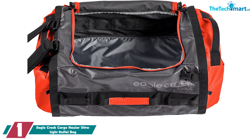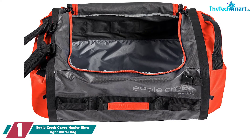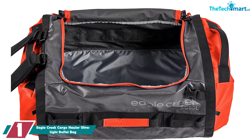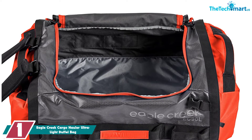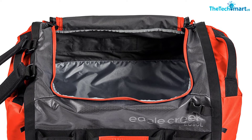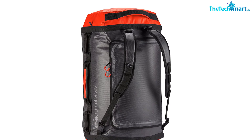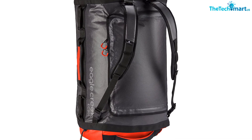And finally at number 1, we have the Eagle Creek Cargo Hauler Ultra Light Duffel Bag. The Eagle Creek Duffel Bag is a good option for people who want a packable large-capacity bag. It also doubles as a backpack, so you have multiple ways of carrying it. And when you're not using it, you can roll up the bag and pack it into one of its pockets for easy storage. This duffel is made from Bytec Armor Light material, which is the brand's proprietary type of fabric — it is ultra-light, water-repellent, and has really good tear and abrasion resistance for great durability. The duffel bag also features Bartack reinforcements, meaning the main stress points have reinforced stitches.